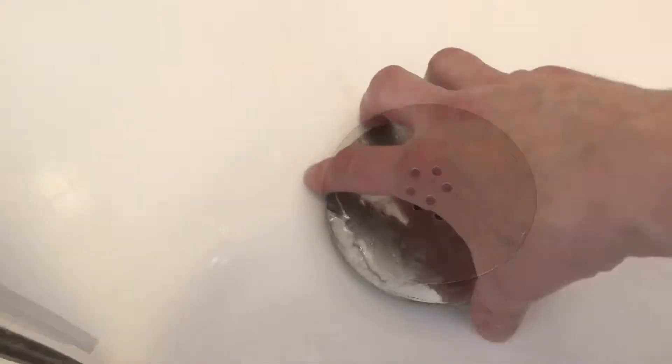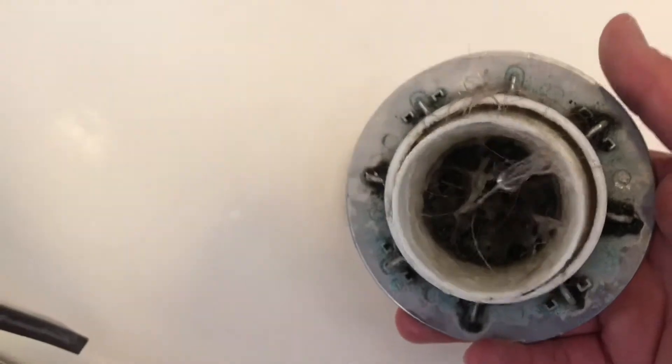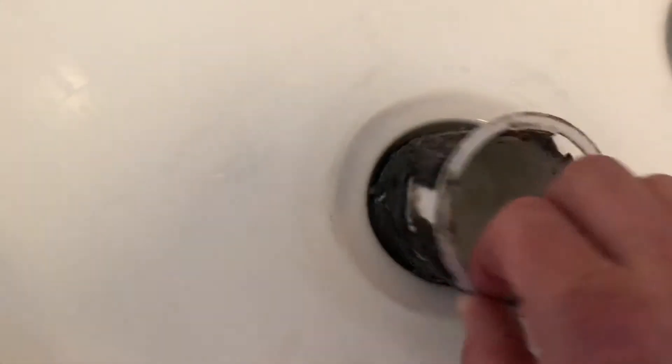Let's take a look. This just pulls off — as you can see it's blocked up. This lifts out and there's all this black gunge, and as you can see it's all hair.